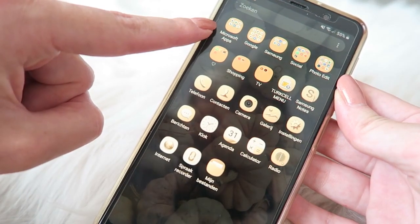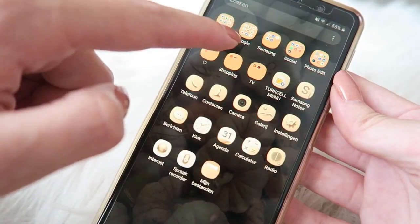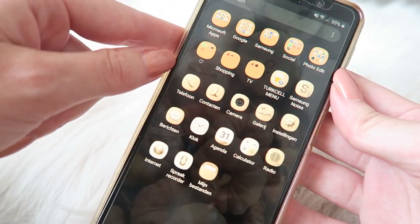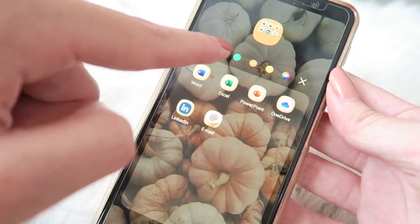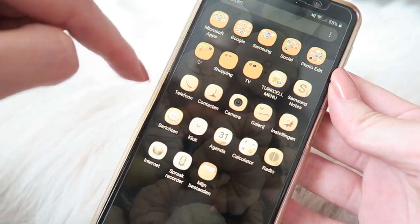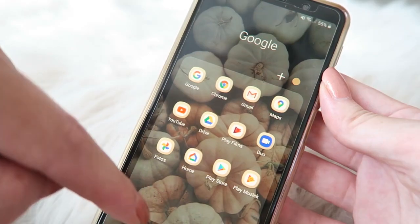Here I've got my Microsoft apps, and to be honest I don't use these ones a lot. I made them a little bit of a fall color — it's like a really light orange shade — and you can do that easily by clicking here and choosing from a lot of different colors and shades. I think the orange goes quite well with my fall theme. Then here I've got all my Google apps.